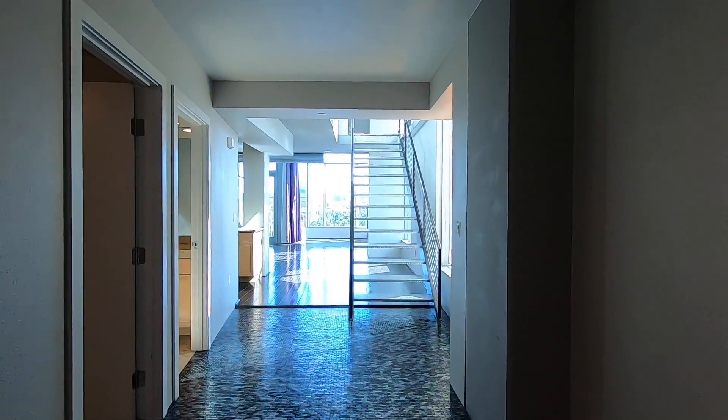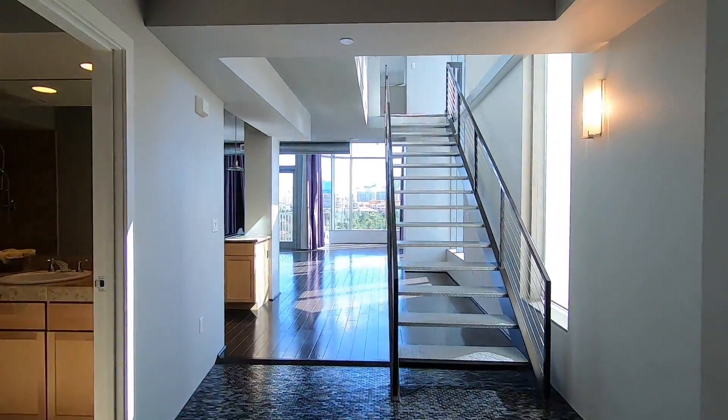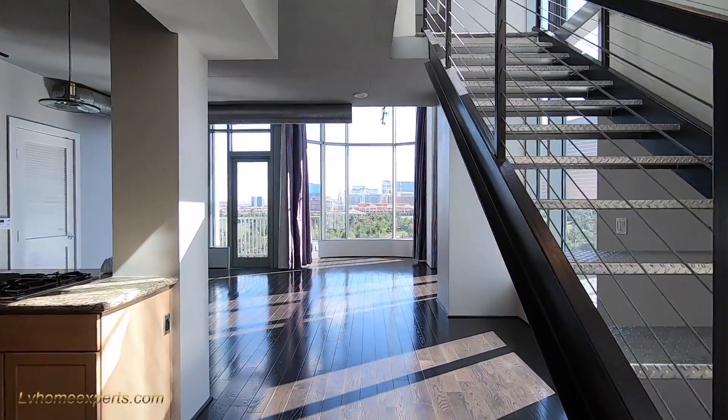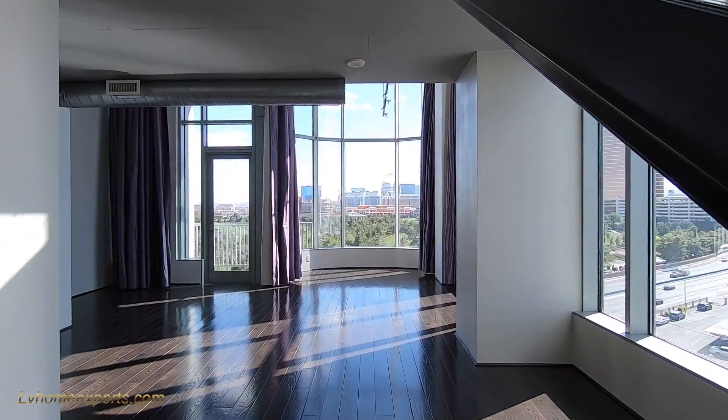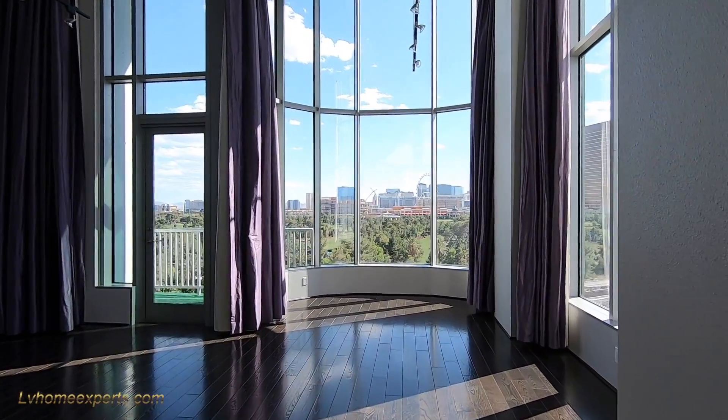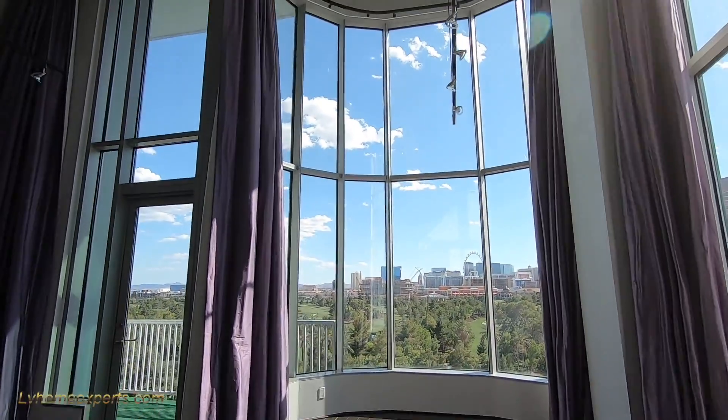All right, guys. Welcome to Metropolis Loft High-Rise here in Las Vegas, right next to the Wynn Hotel. This is a loft style — you have 20-foot ceilings, you have a nice beautiful storefront. Take a look at this, isn't this gorgeous?